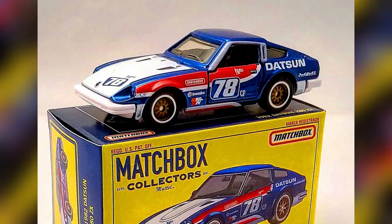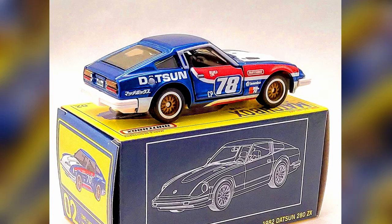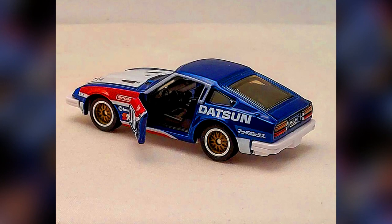A 2022 Matchbox Collector Series number 2 out of 20, a 1982 Datsun 280ZX. This is the fifth release of this casting since it was introduced in 2019. It was released three times in the moving parts line and once in the premium Superfast series.